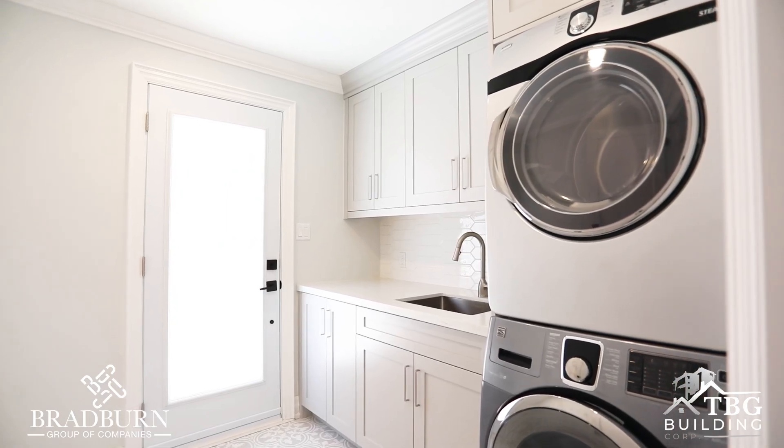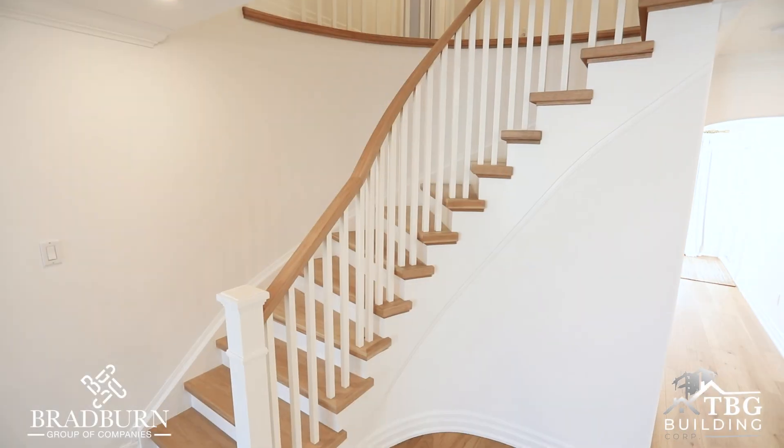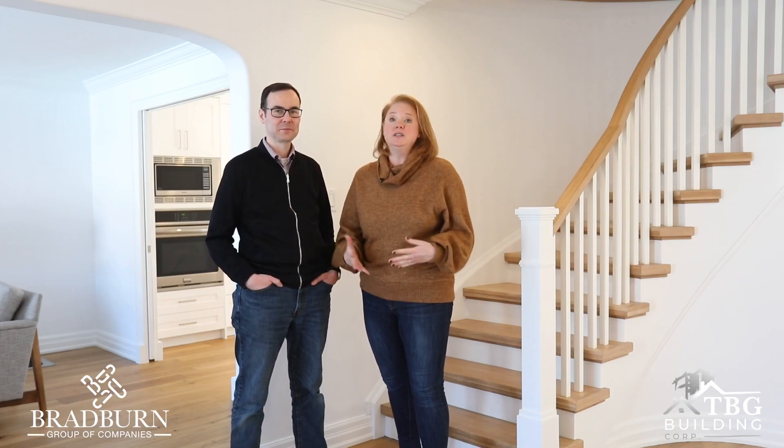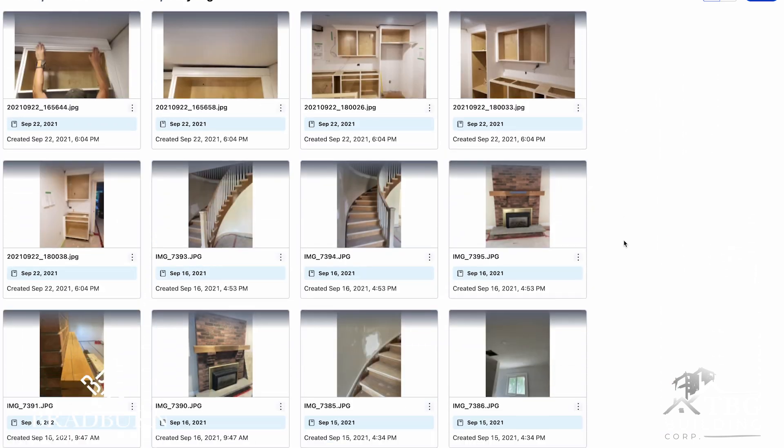Every single one of those people seemed to care for our home and our renovation as much as we did and as much as Jay and Jordan. The online portal was a great tool for us to be up to date on the project. We weren't living here for the majority of the time that the renovation was going on.